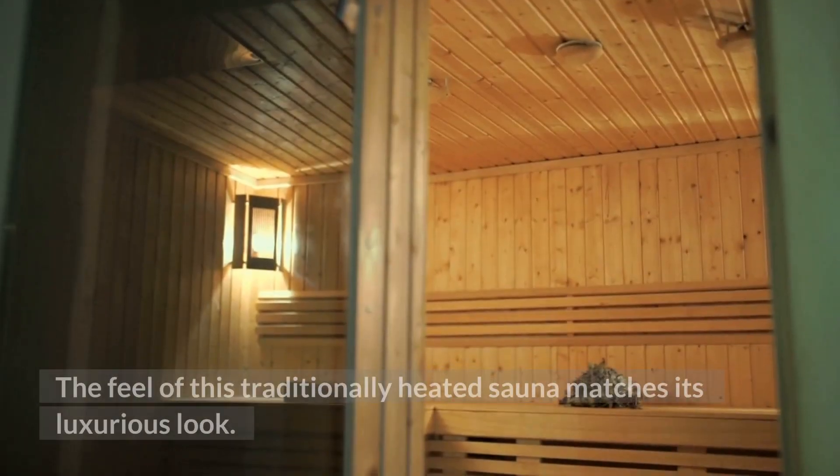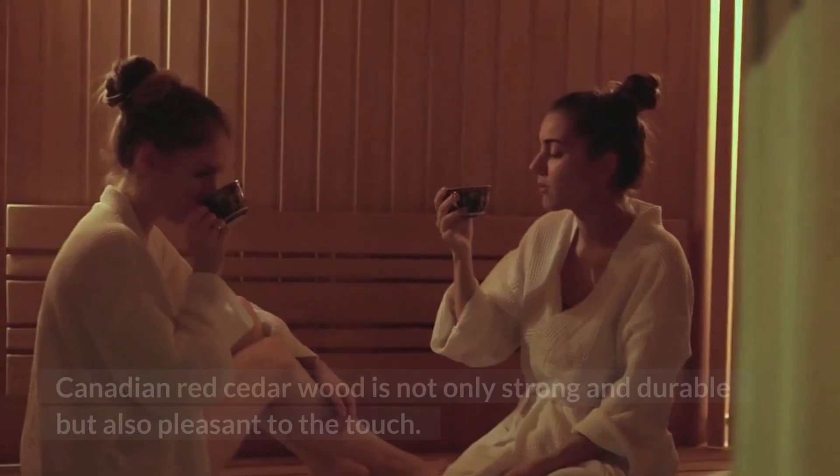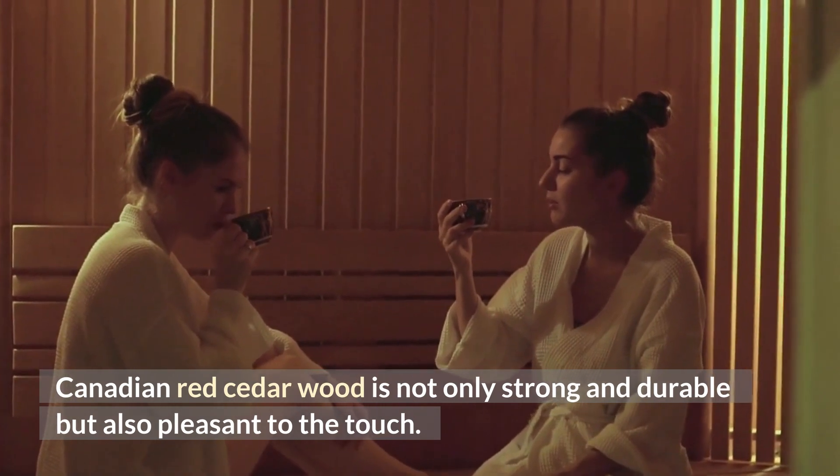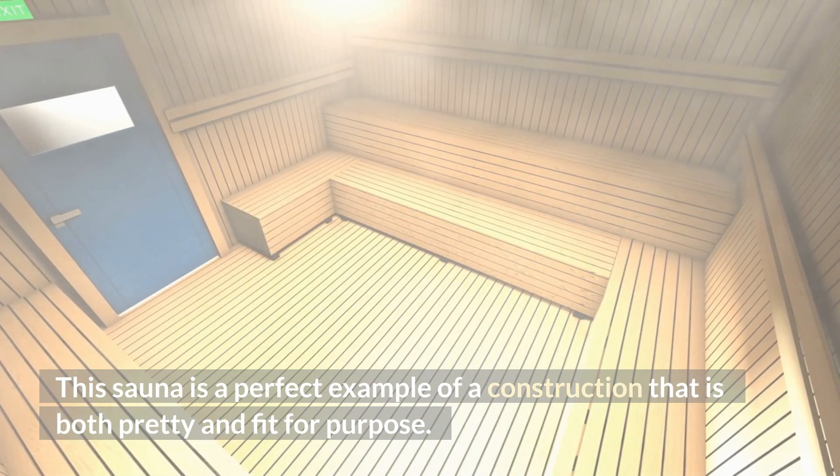The feel of this traditionally heated sauna matches its luxurious look. Canadian red cedar wood is not only strong and durable but also pleasant to the touch. This sauna is a perfect example of a construction that is both pretty and fit for purpose.